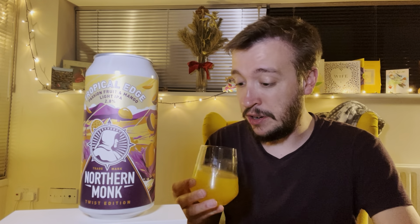Let's go for a sniff. It just smells like tropical fruit juice, like breakfast juice. Getting a load of mango, not necessarily getting passion fruit — to me it's smelling a bit more like pineapple. It smells like just a fizzy drink, a sparkling water, something like that. I wanted it to be a little bit more beery.